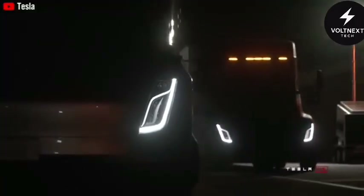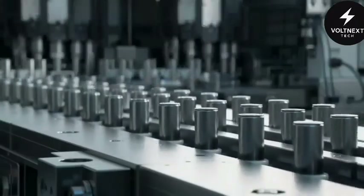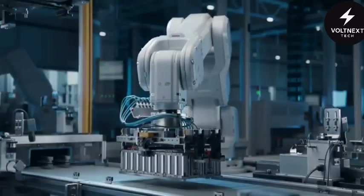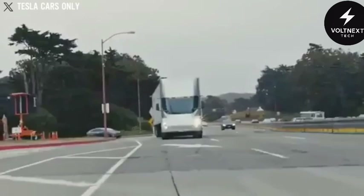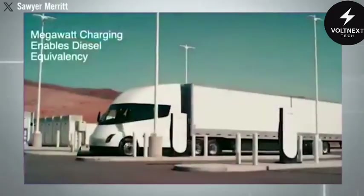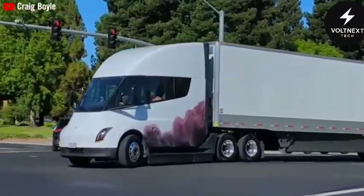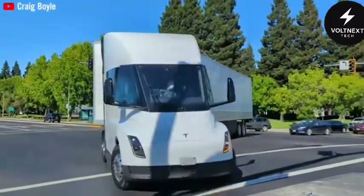But the most important update might be under the hood. Tesla is introducing a brand new high-voltage battery for the Semi. This battery is cheaper to manufacture and more efficient. Despite having less energy capacity than the previous version, it still provides the same range — through smarter energy use and engineering refinements that boost efficiency by over 7%. That means the truck can go just as far on a smaller, lighter, and cheaper battery. In a vehicle where weight and cost matter immensely, that's a massive improvement.